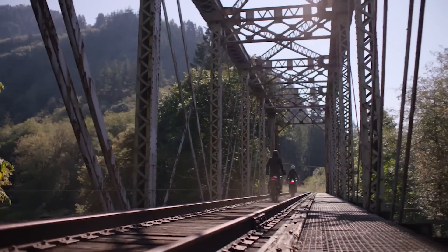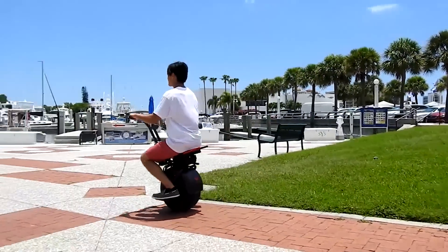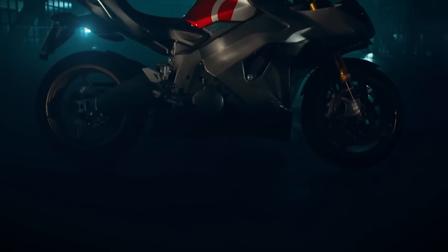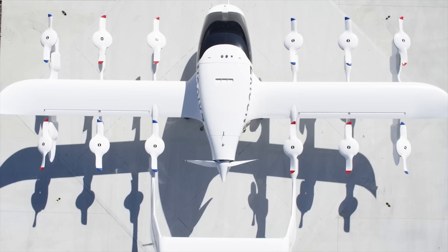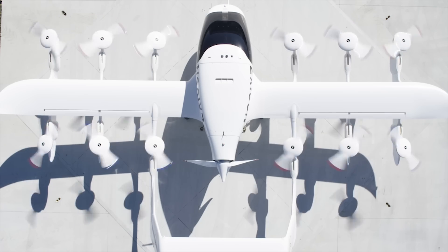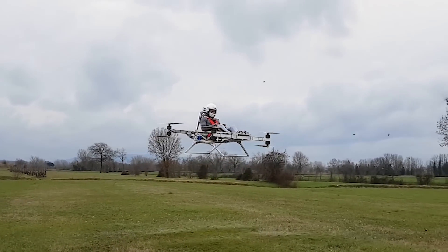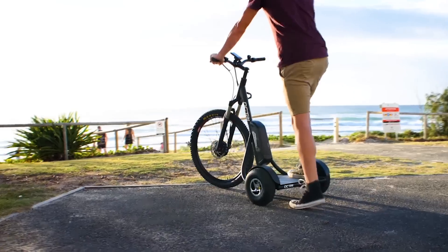Electric vehicles are everywhere nowadays and they can be anything from scooters to medical helicopters to farm equipment. They fly, they drive, and even haul manure. I'm Glenn and today we are bringing you 15 electric personal transports that can be useful in all kinds of situations.